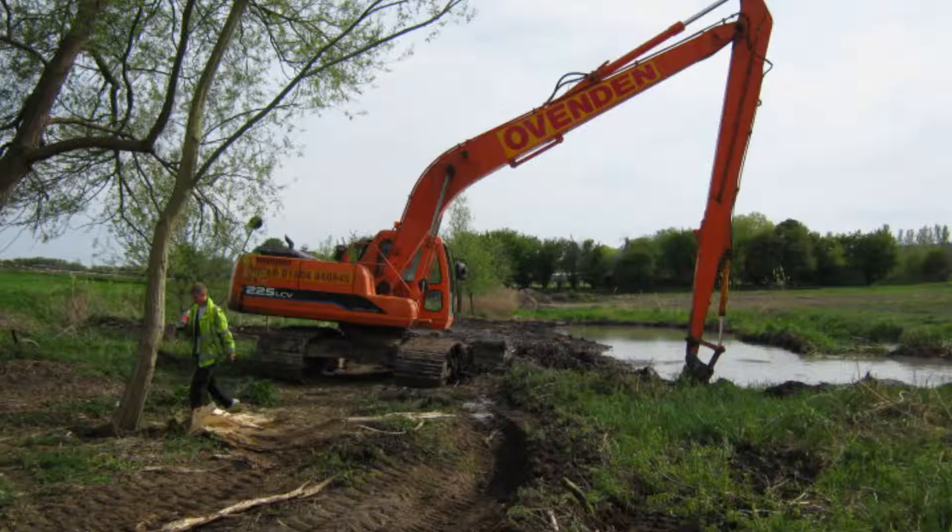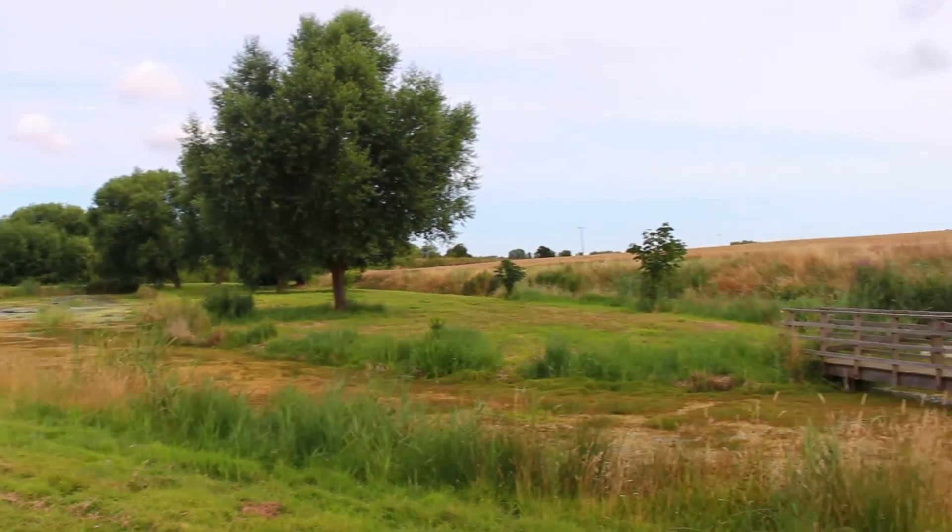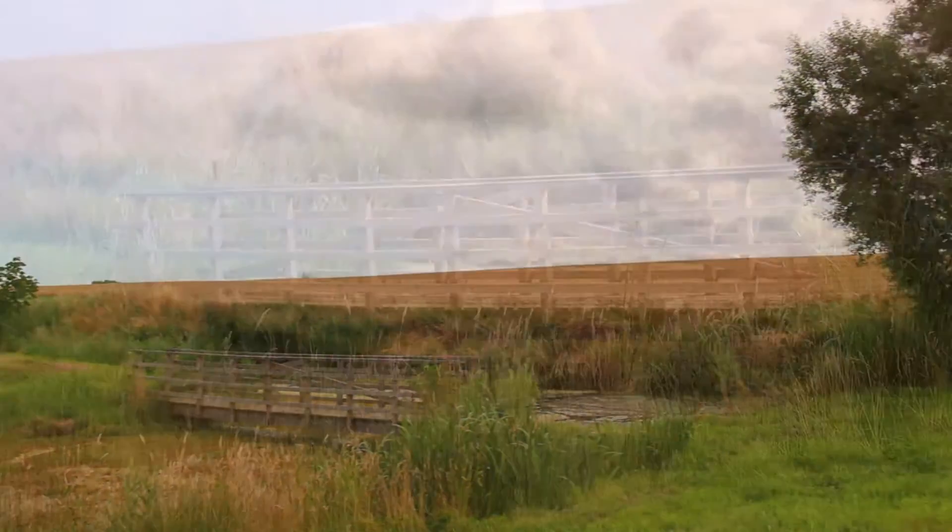So we thought, well why don't we landscape it — basically dig out a pond or two and use what had come out of the ponds in order to build up the surrounding land. And it's become a very, very nice feature down there.